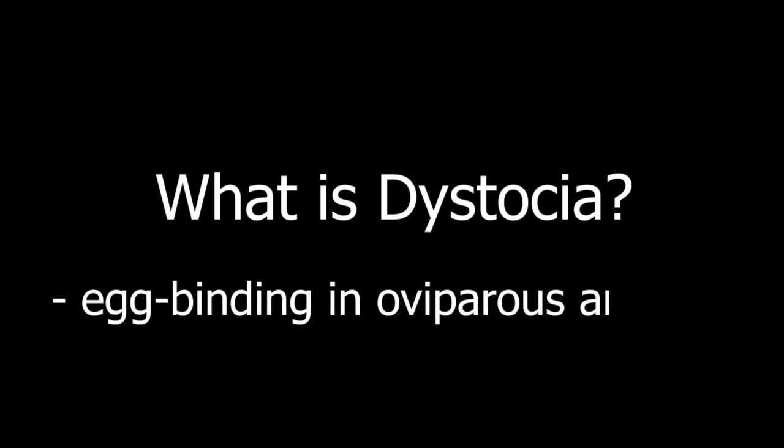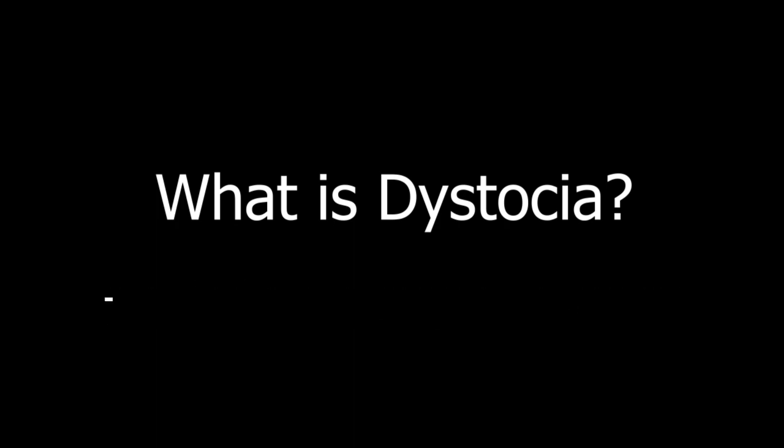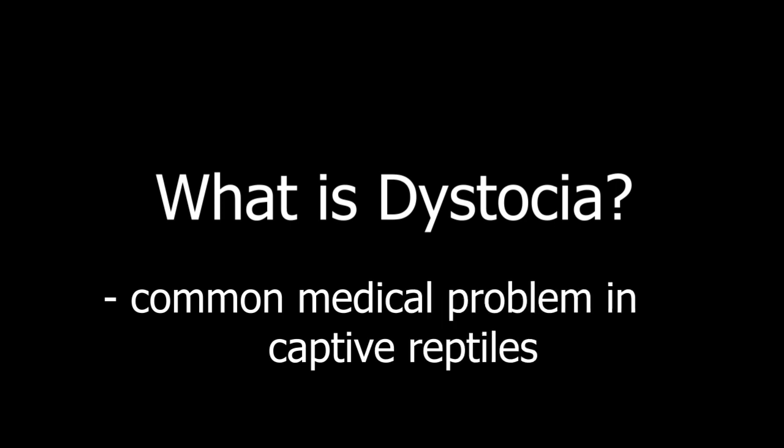Dystocia in Red-Eared Slider. First, let's define what dystocia is. Dystocia in general is defined as a difficulty in birthing. In chelonians, it is also referred to as egg binding in oviparous animals and is a common medical problem in captive reptiles.